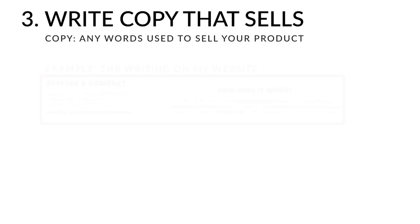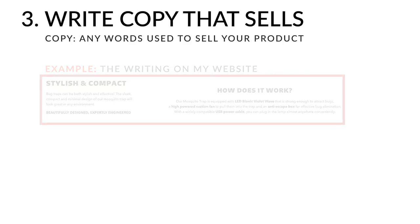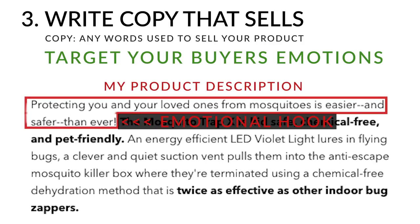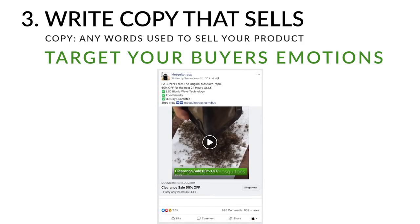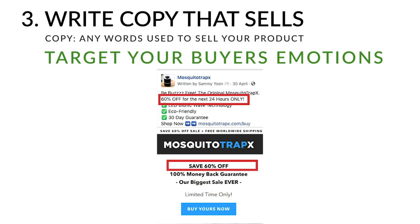Step three is writing great copy — any writing that helps sell a product. When writing copy, target the customer's emotional reasons for buying. Start with an emotional hook before getting into any functionality, then maximize emotional response while clearly explaining how the product works. Use congruent copy on both your website and ads. For example, my ad advertises a 60% off sale in the caption, so I also write it all over my website — I don't just set the price to half off.